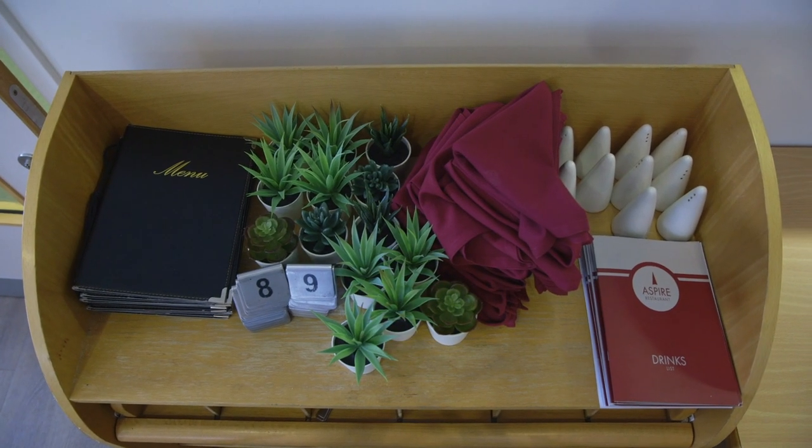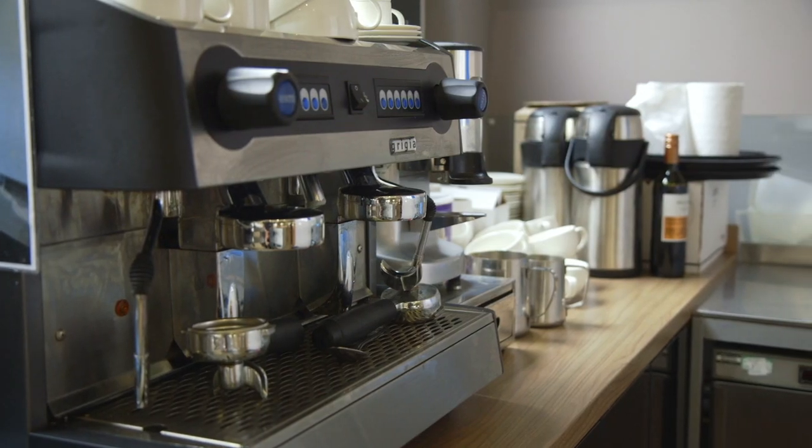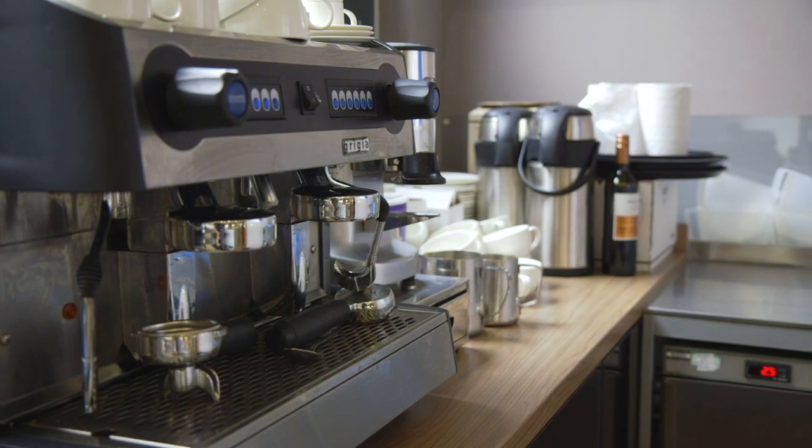When studying our front of house courses you will work within our busy Aspire restaurant serving up to 50 covers daily. You will learn a range of skills including table and silver service, taking payments, barista skills, menu knowledge as well as cocktail making.